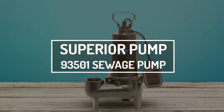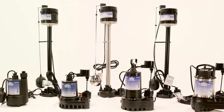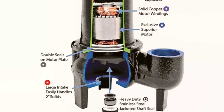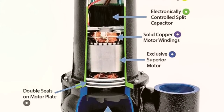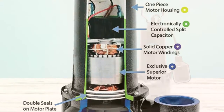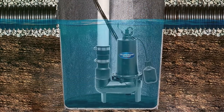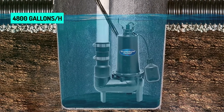Superior Pump 93501 Sewage Pump. Every pump produced by Superior Pump is tested before leaving the factory. Quality components include solid copper motor windings, heavy-duty stainless steel jacketed shaft seals, double O-ring seals on the motor plate, and electronically controlled split capacitors. The 93501 is a half-horsepower cast-iron submersible sewage pump with a tethered float switch that can move up to 4,800 gallons of sewage per hour.